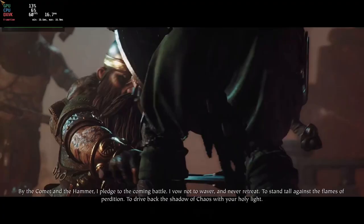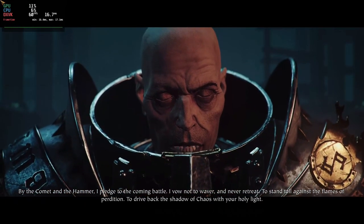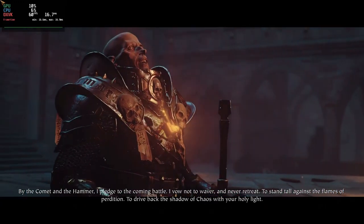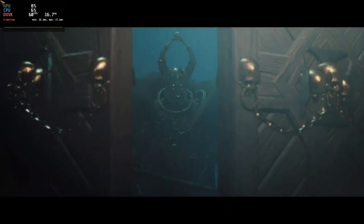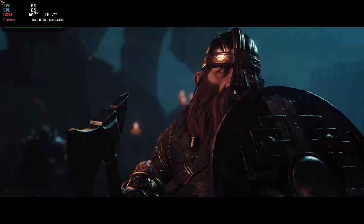While Proton has greatly improved the state of Linux gaming, it is not a perfect solution and may not work with every game. Some games may have compatibility issues or may not perform as well as their native counterparts, particularly if they are more demanding or rely on specific hardware features. However, the vast majority of games that have been tested with Proton have worked well and have provided a good gaming experience on Linux.